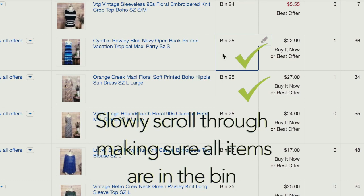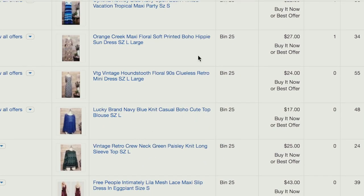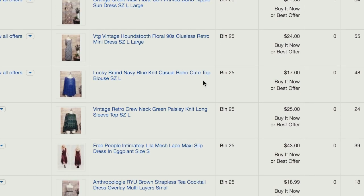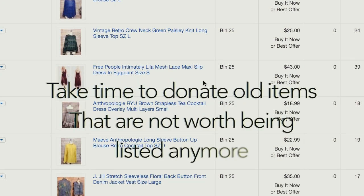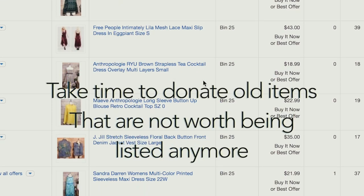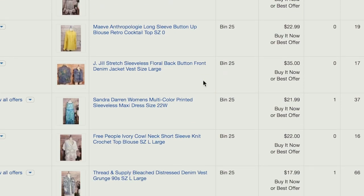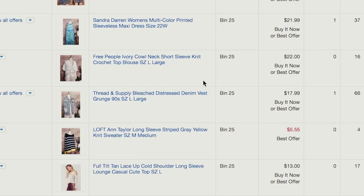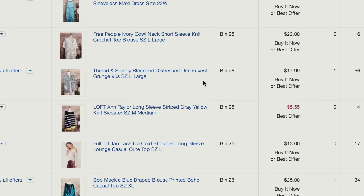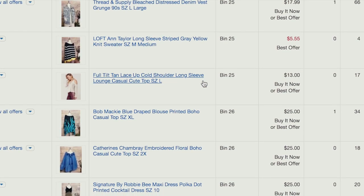Anything I find that isn't listed I put to the side and make sure I either donate it or retake photos so I can get it relisted. This is also a great opportunity to clear out some old inventory — maybe auction items that have been sitting for weeks or months that just aren't selling. We all have those items that have been in our store for a year or more that just don't bring in watchers or views, and this is a great way to edit your inventory.